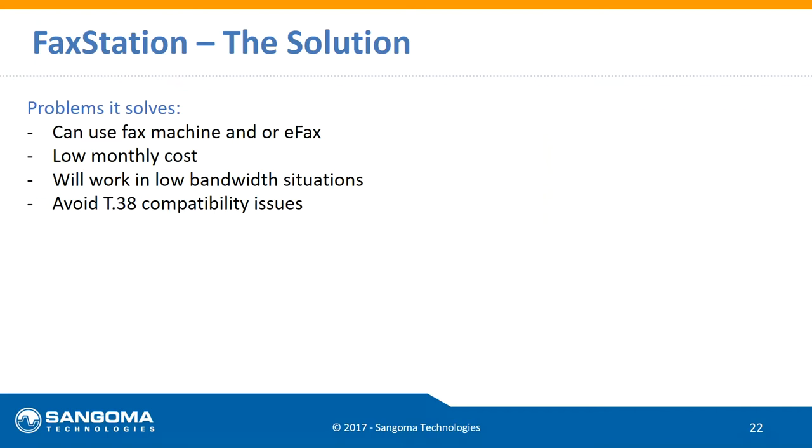The solution is FAX Station from Sangoma — we can solve all of that. You can use your fax machine and an eFax portal at the same time, which is nice because some folks want to continue using the fax machine and others can log into the portal. Since everything is cloud-based, if you missed a fax, you can log into the portal and see it. Or if someone says they didn't get your purchase order, you can log in and resend the fax you originally sent with paper through the fax machine, right from your computer.